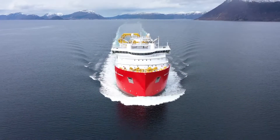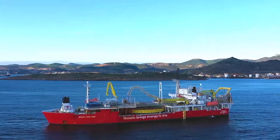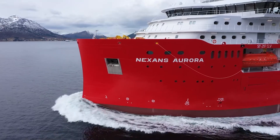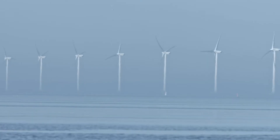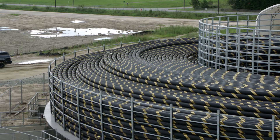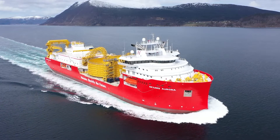In Nexen's cable installation fleet we got the old lady, the Skagrak, and the young lady, the Aurora. The portfolio of offshore wind projects is increasing almost every week, and so is the need for these cables that connect the wind farm to the grid. And these vessels are very crucial elements.